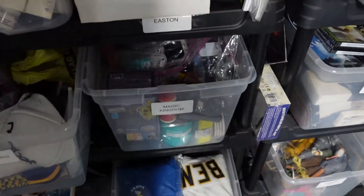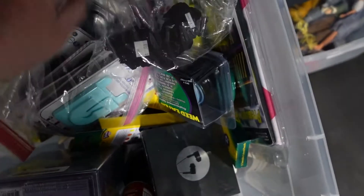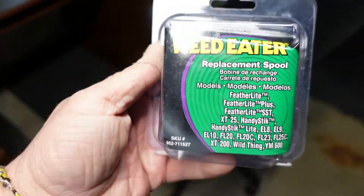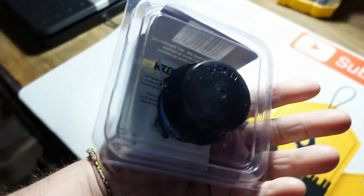Next is some Weed Eater string — a Weed Eater replacement spool. We've been getting $9.99 plus shipping for this. It was a local hardware store clearance pickup.